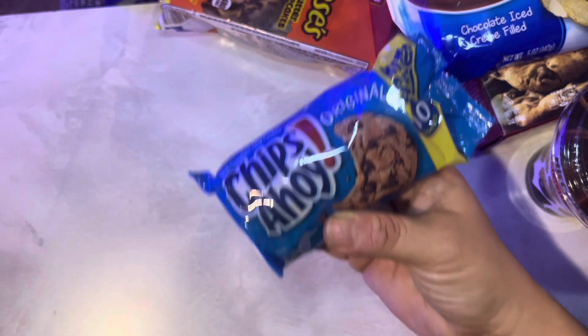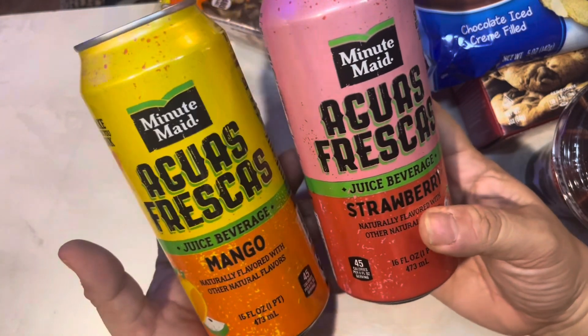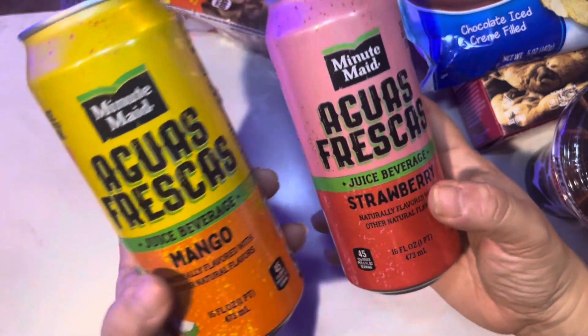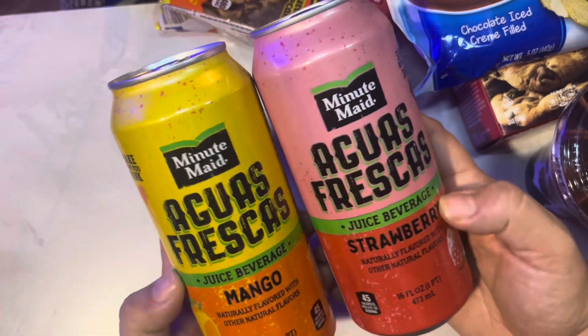And some Chips Ahoy cookies. I also got these two drinks — they're really good if you haven't tried them. They're Agua Frescas by Minute Maid and they had them in strawberry and mango. They're really, really good; they usually have them in the front fridge cases.